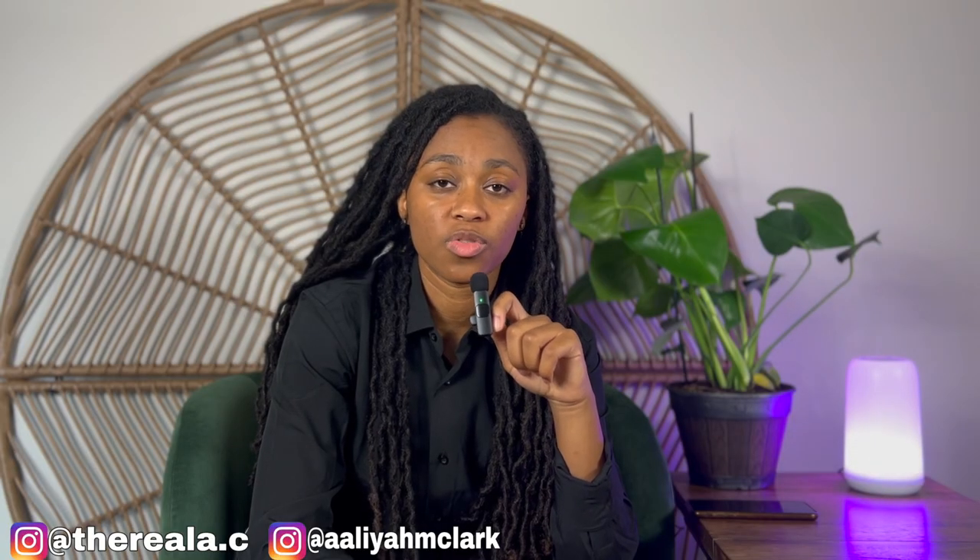If you guys don't know me, my name is Aaliyah M. Clark. I am a North Carolina, South Carolina, Virginia, and Georgia real estate professional. If you guys ever need my assistance, I'm always here for you. For those of you that are new, I really appreciate you guys for tuning in. For those of you that are returning, thank you guys for the support. Let's go ahead and hop into the video.